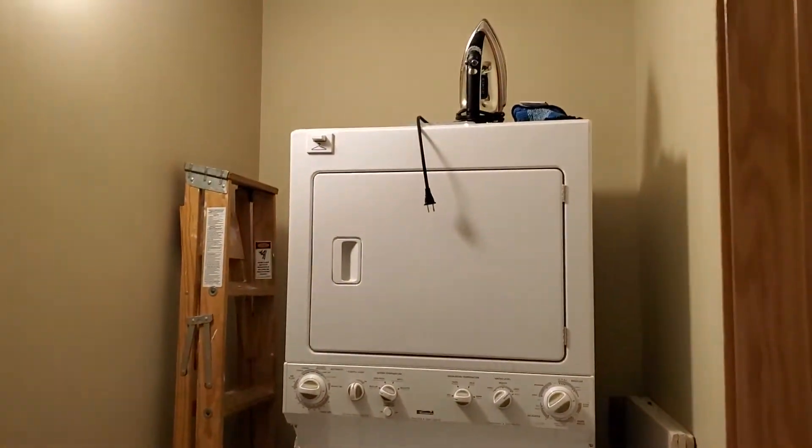I'll show you the laundry room quickly. It's a room where you have plenty of room for storage in there.